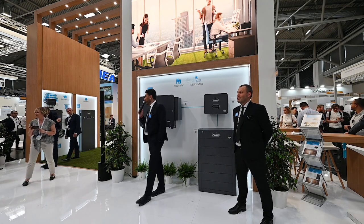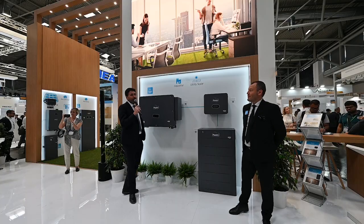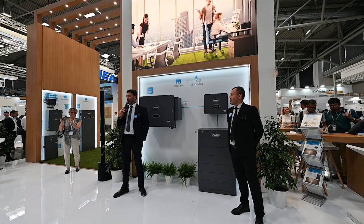Welcome everybody to this presentation regarding our new 100 kW storage ready system.